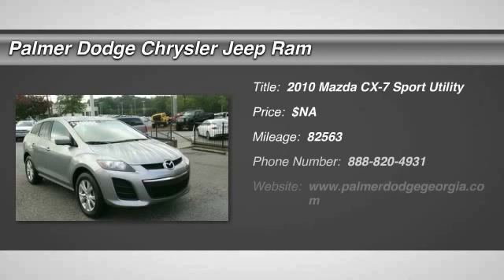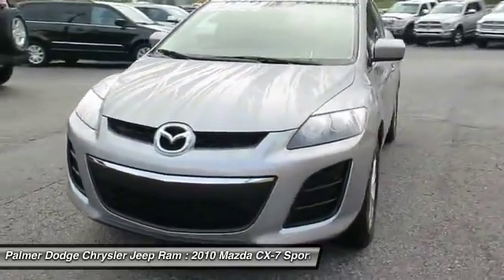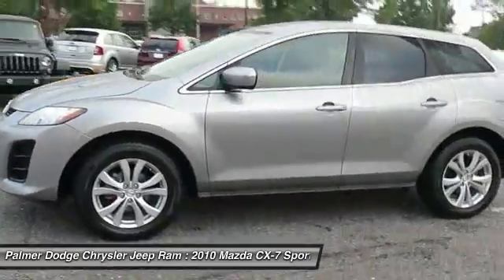The 2010 CX-7. The CX-7 combines sporty good looks, car-like handling, and SUV utility, plus a powerful, fuel-efficient engine. Never settle when you can have it all.